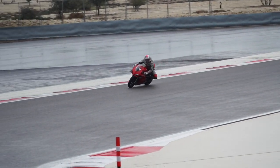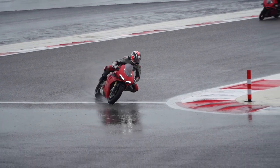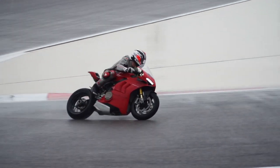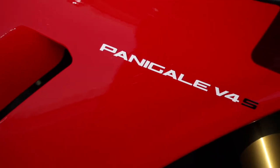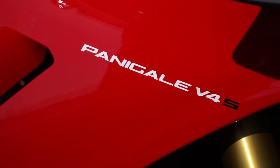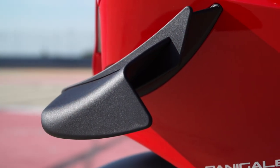This is what greeted us at the Bahrain International Circuit for the launch of the 2020 Ducati Panigale V4S. It didn't stop us having a right old time with it. The Panigale is not entirely new for 2020, but there's enough of a change that Ducati saw it fit to fly us halfway around the world to sample it in the Middle East.